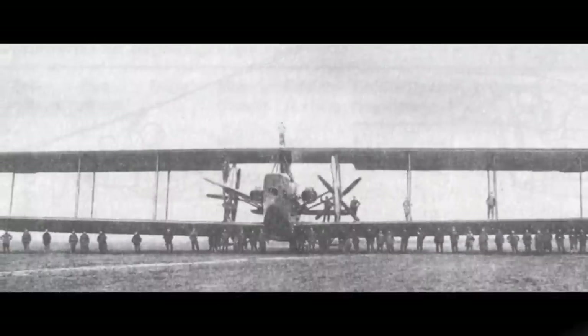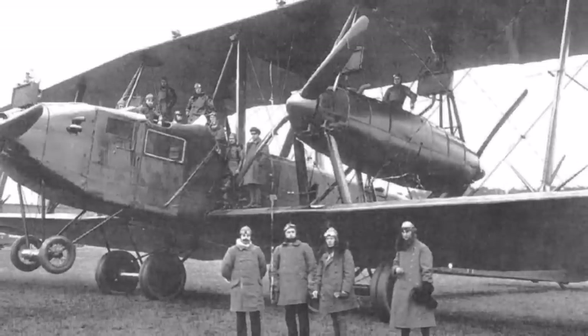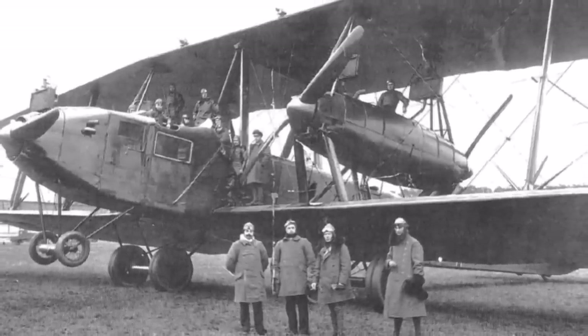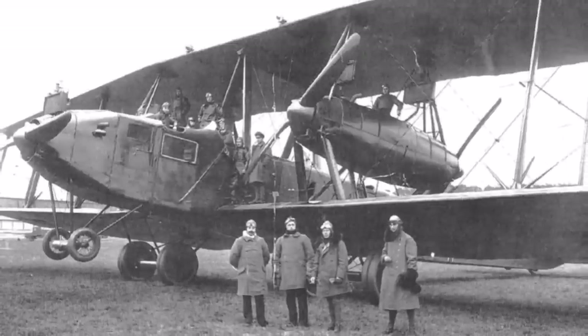At the same time, the large bomber aircrafts reached a technical level in which they could replace Zeppelins. They could now take around the same bomb load, were 20% faster and all that at much lower costs. So at the end of the first world war, large airplanes replaced Zeppelins for attack missions.